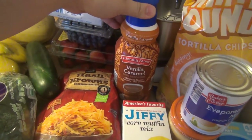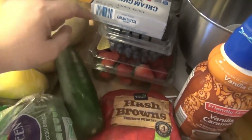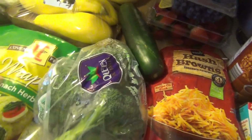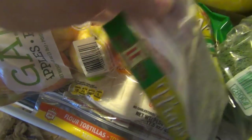I'm trying this vanilla caramel coffee creamer, some corn muffin mix, hash browns, strawberries, blueberries, cream cheese, cucumber, broccoli, some spinach and herb wraps, and I also got regular tortillas.